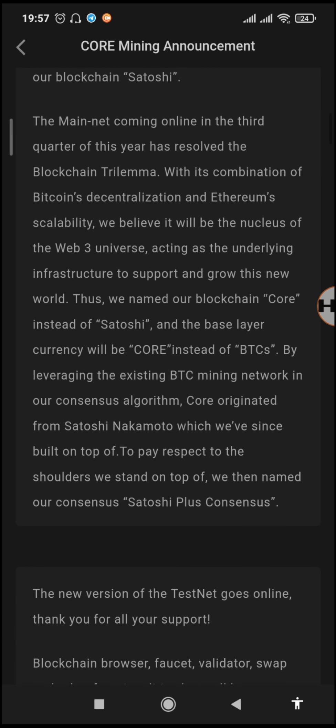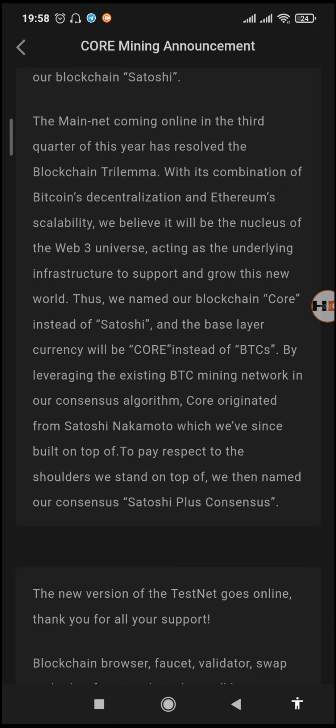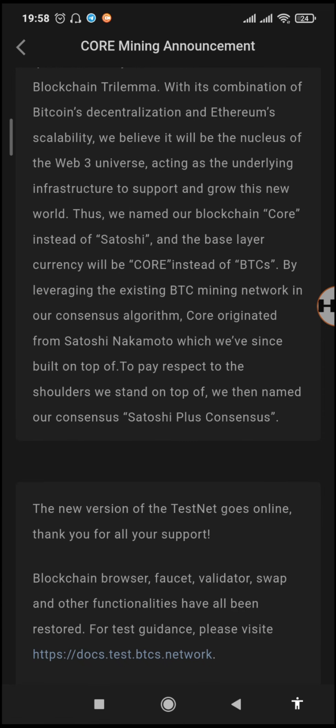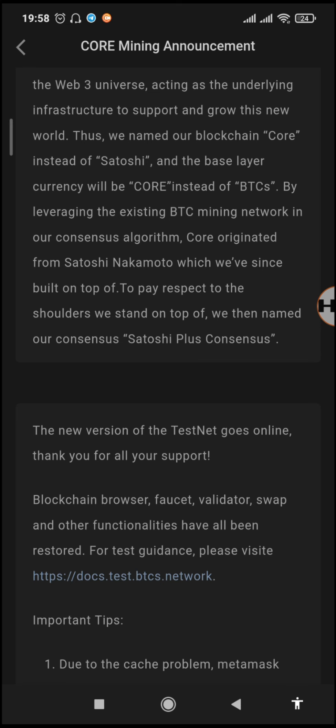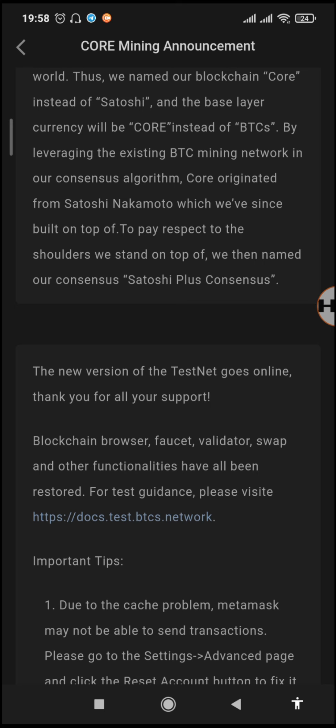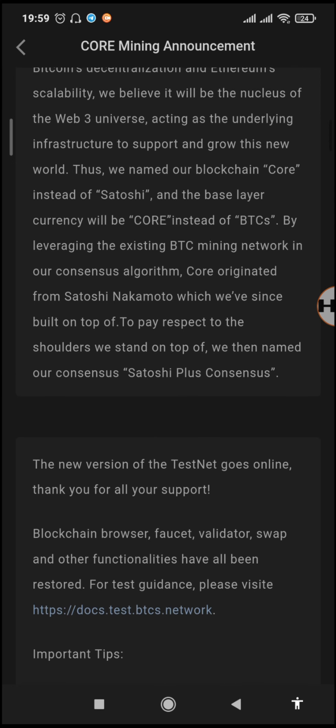They also confirmed that the mainnet is coming soon — they are eagerly waiting for the mainnet launch in this third quarter because they have already managed to solve the blockchain trilemma by initiating hybrid validators. The only remaining issue was the branding, now changed from BTCS to Core. The announcement reads: 'Thus we named the blockchain Core instead of Satoshi, and the base layer currency will be Core instead of BTCS. By leveraging the existing BTC mining network in our consensus algorithm co-originated from Satoshi Nakamoto, we then named our consensus the Satoshi Plus Consensus.' So the consensus remains Satoshi Plus, but the base coin is now Core.